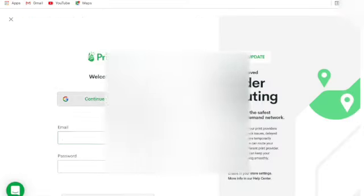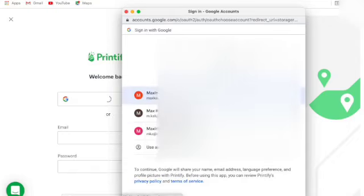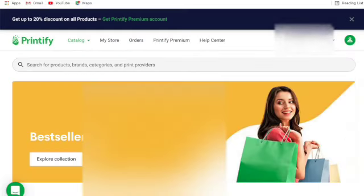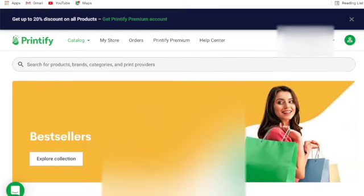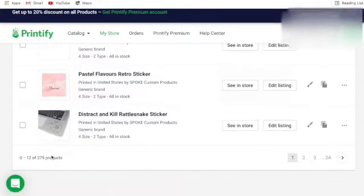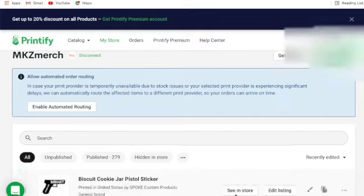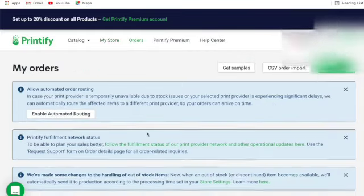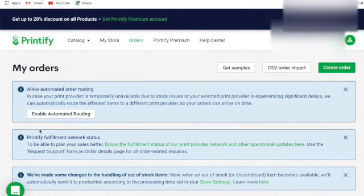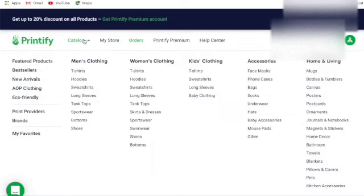I'm going to log in now. You can sign in with email or your account - I'll just quickly log in with my email. This is one of my accounts - my Etsy account. I've got two stores. Basically how it works is I can go to my store and see all my designs, edit listings or view them in store, and see all my customer orders. They've also got a few new updates which is cool.